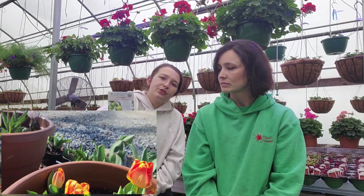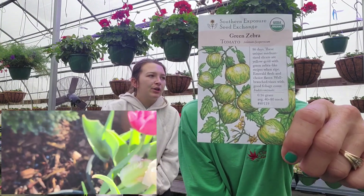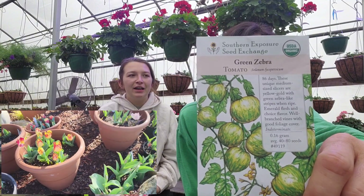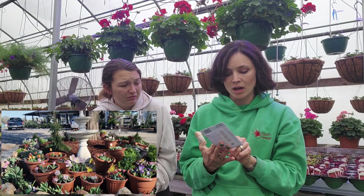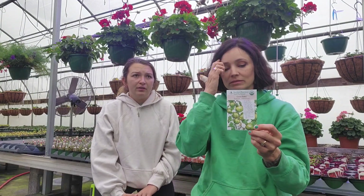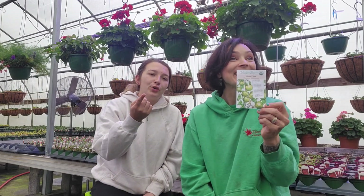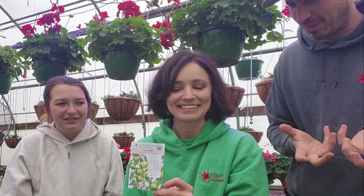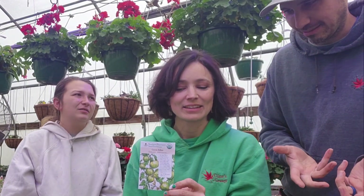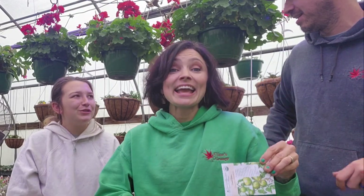Our last one is Green Zebra. I just picked this one because some people want colorful tomatoes, so I picked out a green one. I love the stripes on it. It's indeterminate, so you'll get more of them and they'll be a little smaller. They get these really awesome yellow stripes — they look like zebras. And they're not overly acidic, surprisingly. They're really tasty. Cody approved!